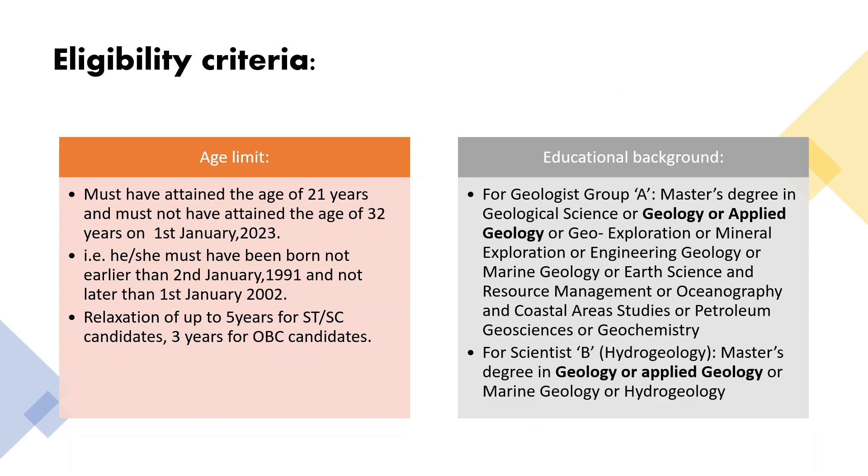In the eligibility criteria section of the notification, UPSC has explained everything in detail. Let's discuss the most important ones related to age and educational qualification. As far as the age criteria is concerned, the applicant must have attained 21 years of age on 1st January 2023 and must not have exceeded 32 years of age on the same date. There is an age relaxation of 5 years in the upper age limit for SC/ST candidates and 3 years for OBC candidates.